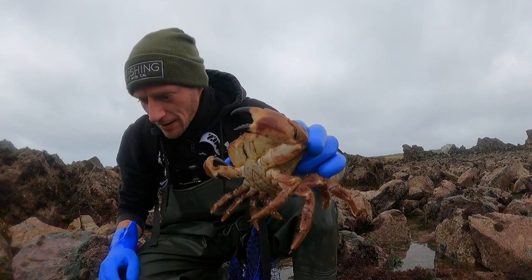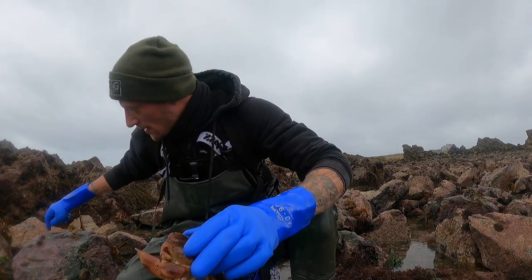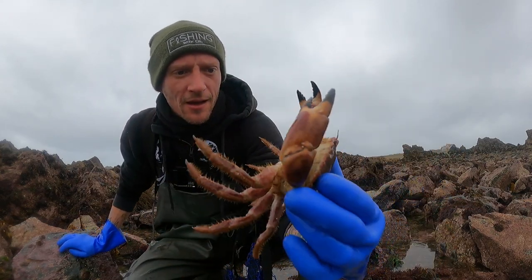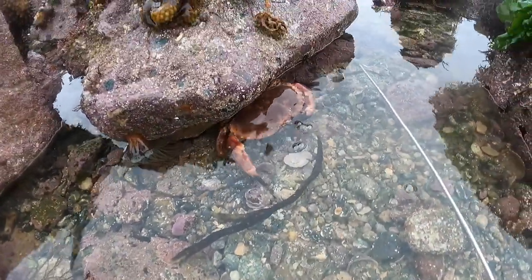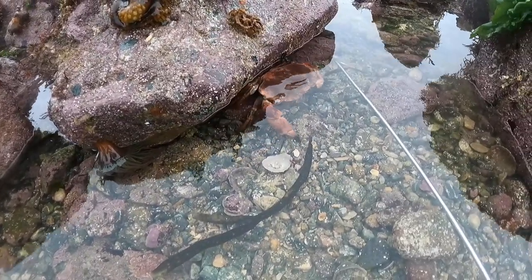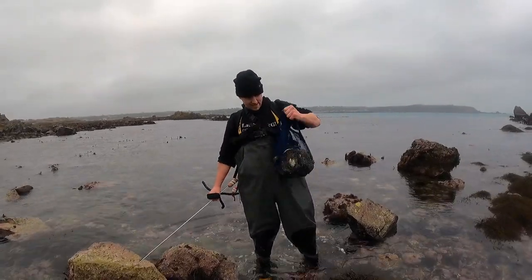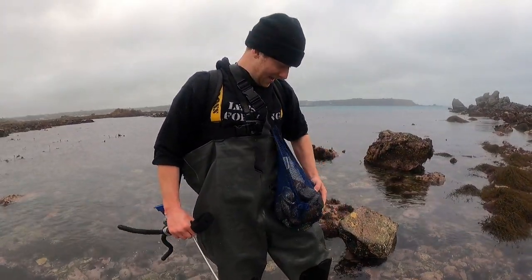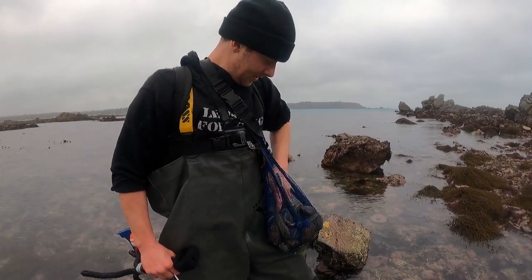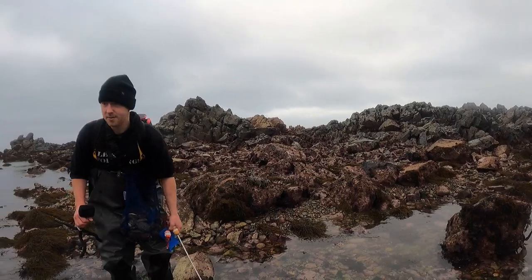Another big brown crab there. I've just found another little wrasse but he's got away from me. Lifted a couple of rocks — ormers everywhere, they're all small. There's a lovely size brown crab there — beauty. Now with Jay again — check out Jay's catch compared to mine, it's a bit different. He's probably got 30 or 40 ormers there, got some beauties as well, some monsters in there. We're bang on low water now, so we're going to keep hunting around, hopefully find a few more.